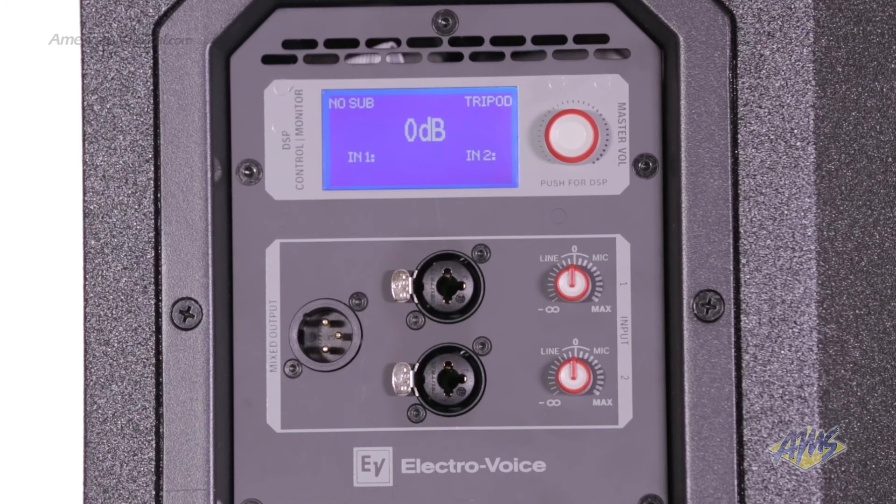Aside from being an excellent PA speaker, the ETX15P also has a built-in 2-channel mixer giving you the ability to use it as a standalone PA solution. On the back we have two combo XLR quarter-inch inputs, independent volume controls for each input, and a mixed XLR output.